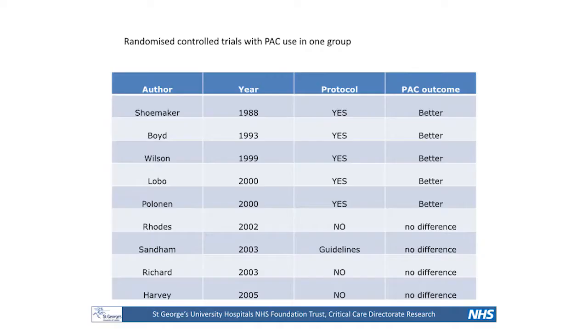If we were talking about this 30 years ago, probably the only tool that we would have had would have been the pulmonary artery catheter. I'm not going to give a lecture about the pulmonary artery catheter, but I think it's good to learn from lessons from the past.